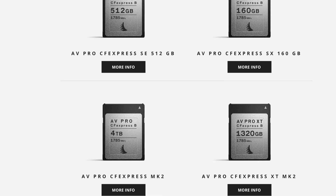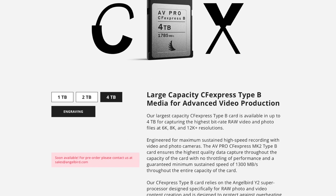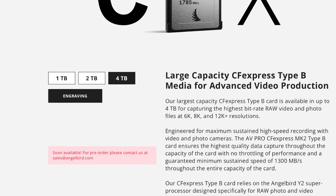So why is Angelbird releasing this card already? Well, they actually haven't released it — they've announced it, and it will be available for shipping in early March. Right now they're taking pre-orders, so if you go to their website and find the AVPro, you can see the 1TB, 2TB, and 4TB options. When you click on the 4TB, it does say to contact sales.